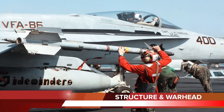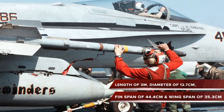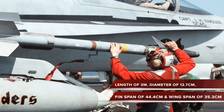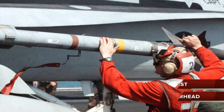The missile has a length of 3 meters, a diameter of 12.7 centimeters, a fin span of 44.4 centimeters, and a wingspan of 35.3 centimeters. It weighs approximately 85 kilograms and carries a 9.36 kilogram annular blast fragmentation warhead.